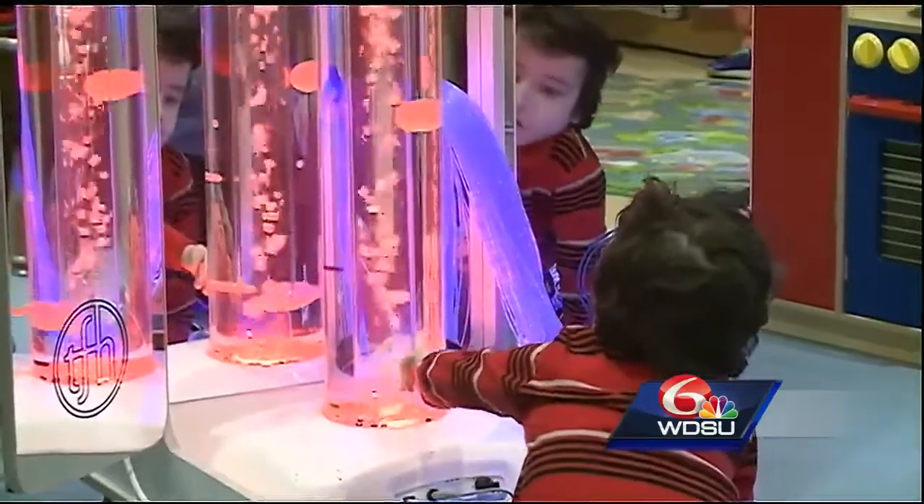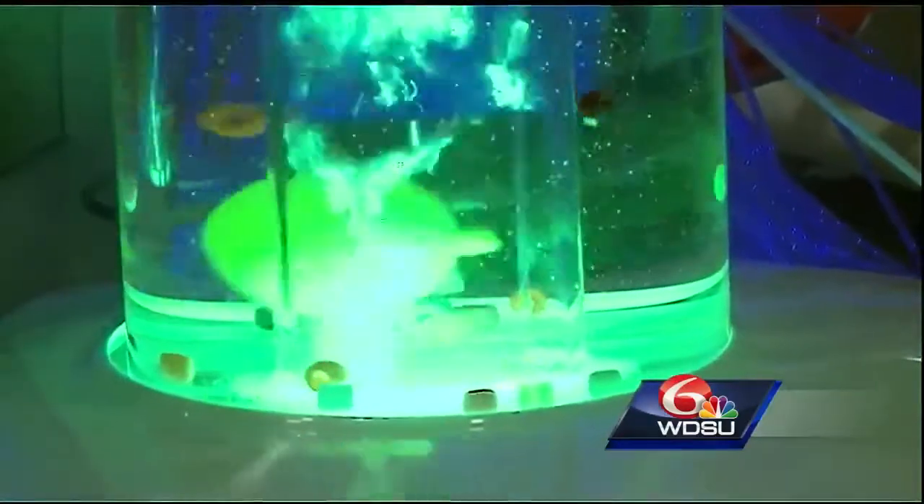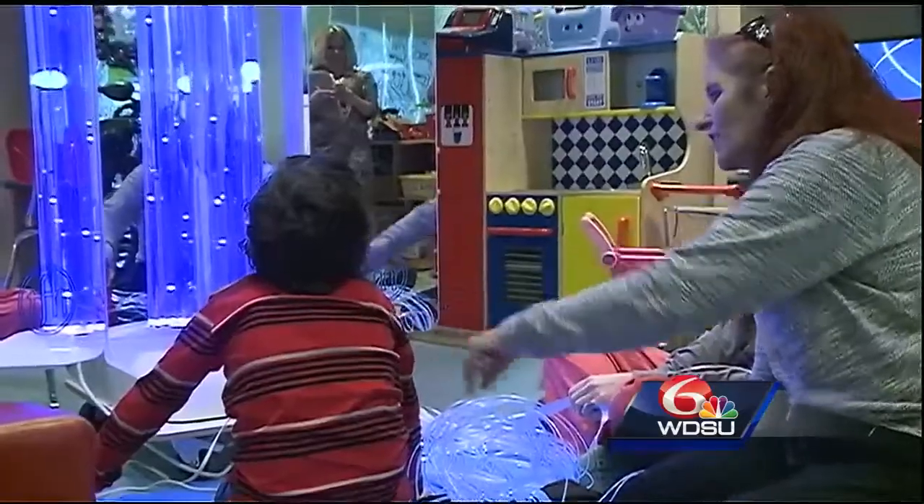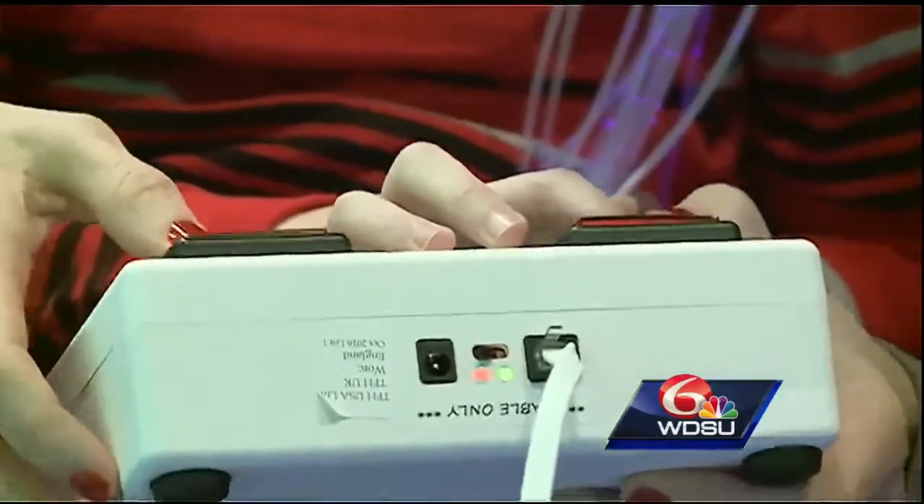It looks a lot like a lava lamp with calming, colorful bubbles, vibrations, sounds, and moving images — pretty much a multi-sensory environment that helps kids relax during procedures.